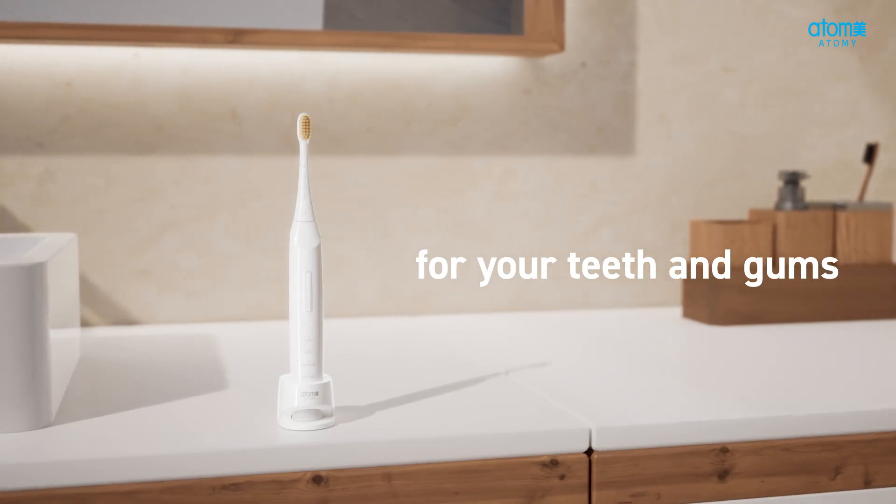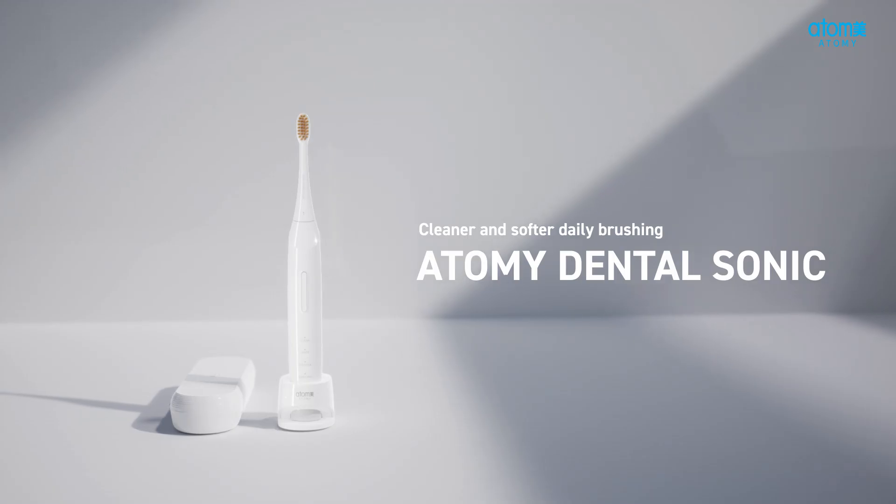Smart care for your teeth and gums without irritation. Atomy Dental Sonic.